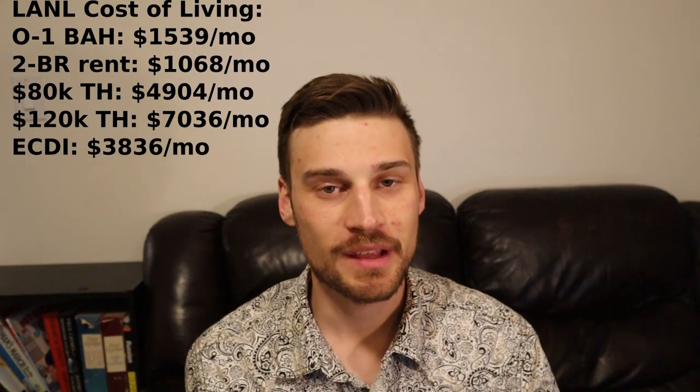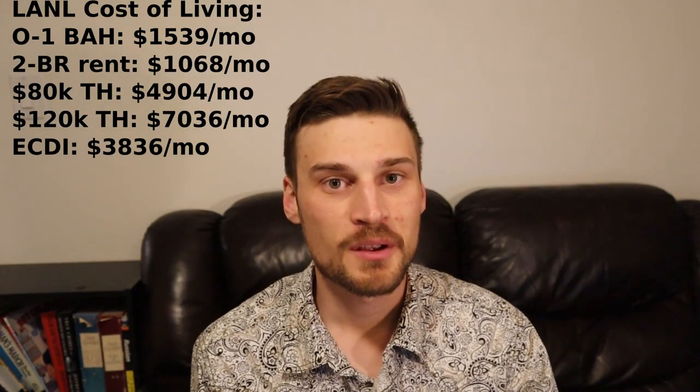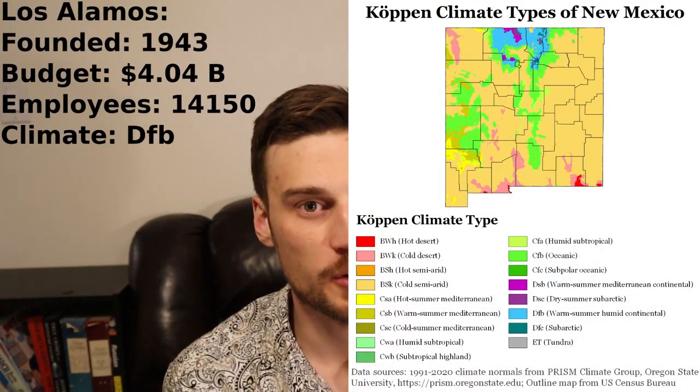If you're making $120,000 a year, you can expect a take-home just north of $84,000 a year, which breaks down to $7,036 a month. Subtracting things out, your early career disposable income will be about $3,836 a month in Los Alamos. Los Alamos's climate is classified as DFB — warm summer humid continental. The town of Los Alamos is relatively small at only about 13,000 residents.